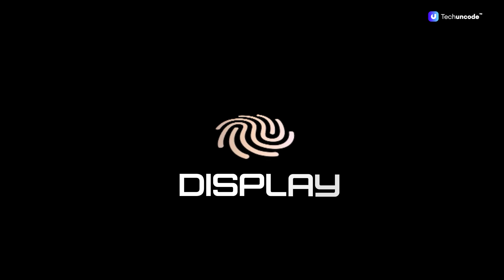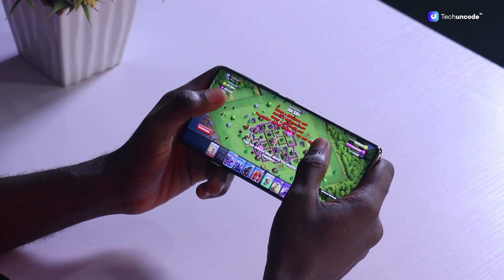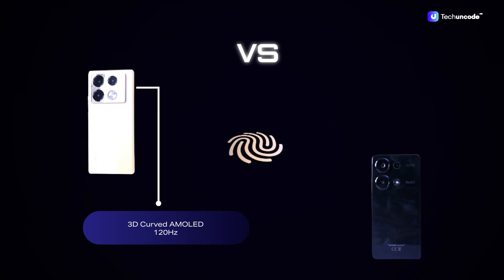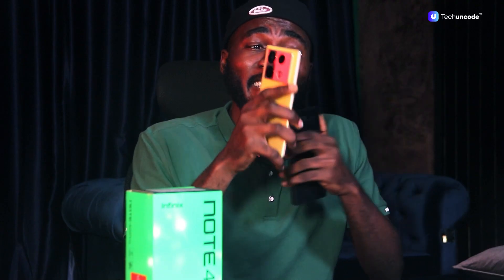Now let's talk style and substance. The Infinix Note 40 Pro comes with a 3D curved AMOLED 120Hz display, while the Redmi Note 13 Pro doesn't have a curved display but still shares the AMOLED and 120Hz specs with its rival. The Infinix also has a slightly bigger screen at 6.78 inches compared to the 6.67 inches of the Redmi Note 13 Pro.